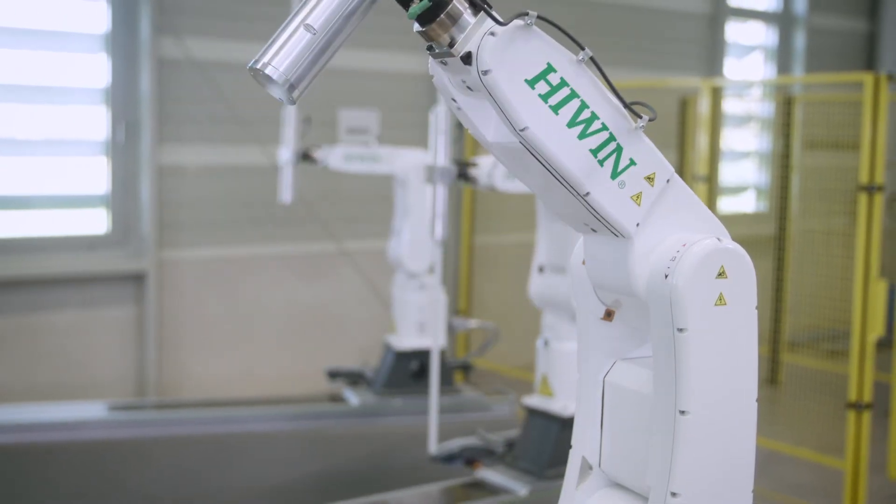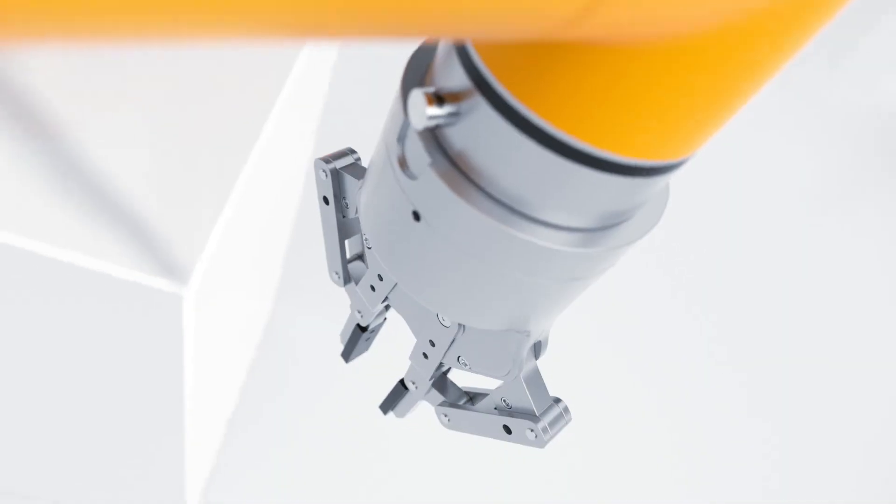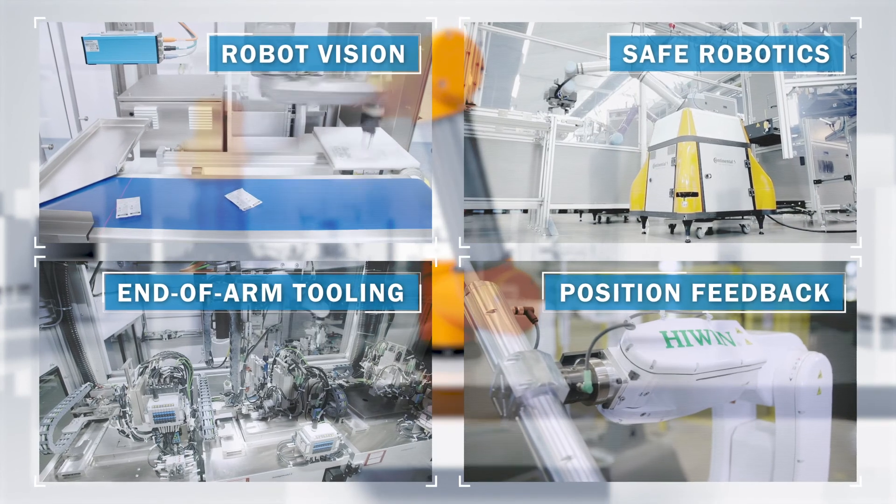The cooperation with SICK was excellent, because we had a competent contact for all issues who gave quick and expert feedback. The future is here — sensor solutions from SICK make flexible automation solutions and freely accessible robotics applications possible.